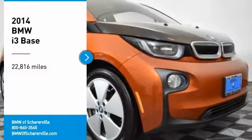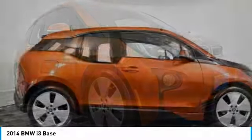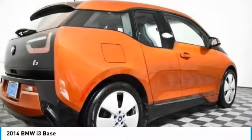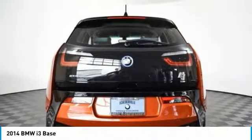Stop by and take a look at the 2014 BMW i3. BMW i stands for innovation. With its visionary design, the BMW i3 defines the automobile of tomorrow.